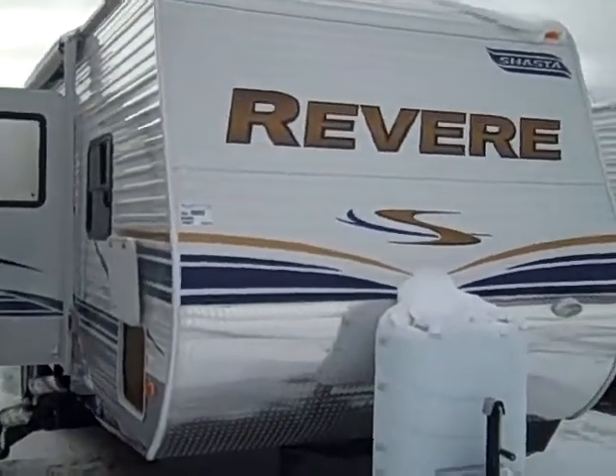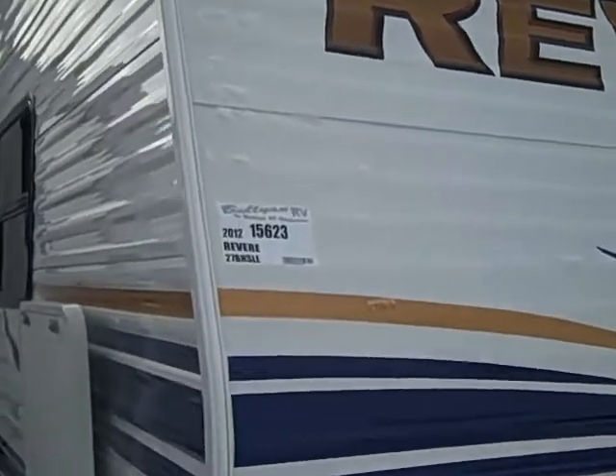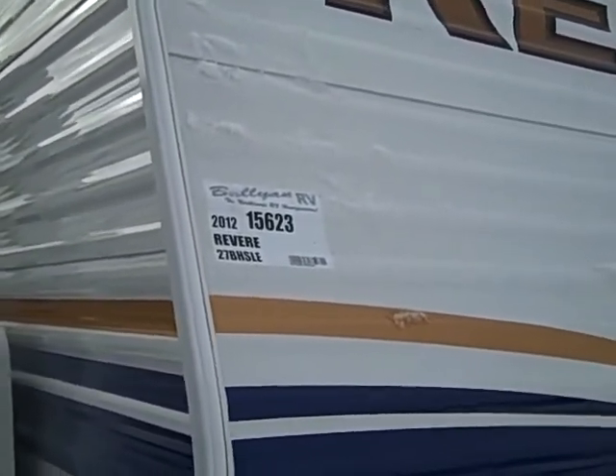Hello, this is Andy Johnson at Bullion RV in Duluth, Minnesota. Today I want to show you our 2012 Revere 27BH SLE, stock number 15623.